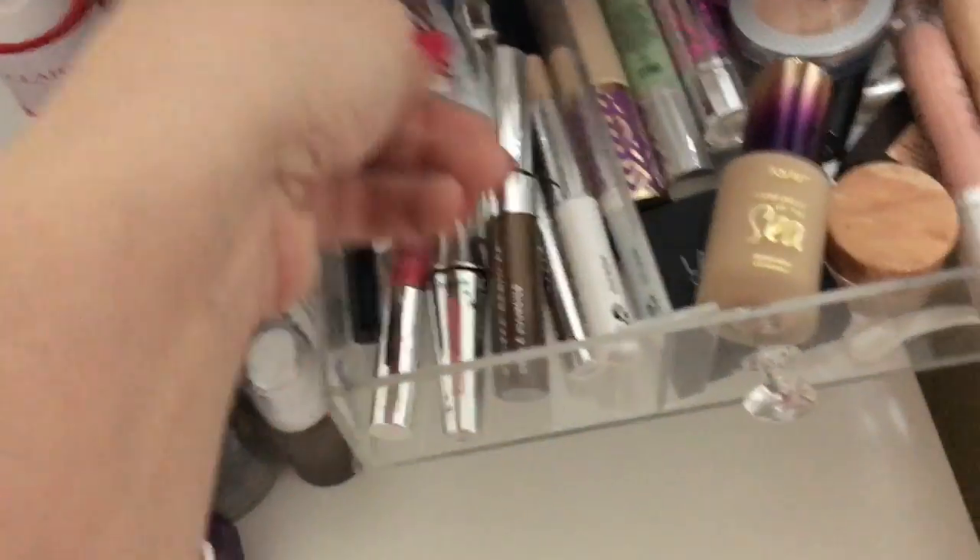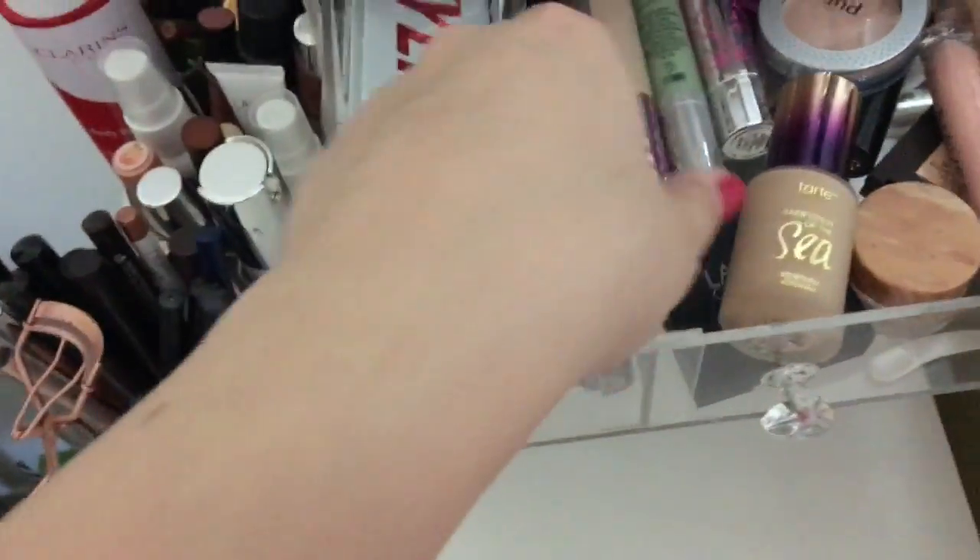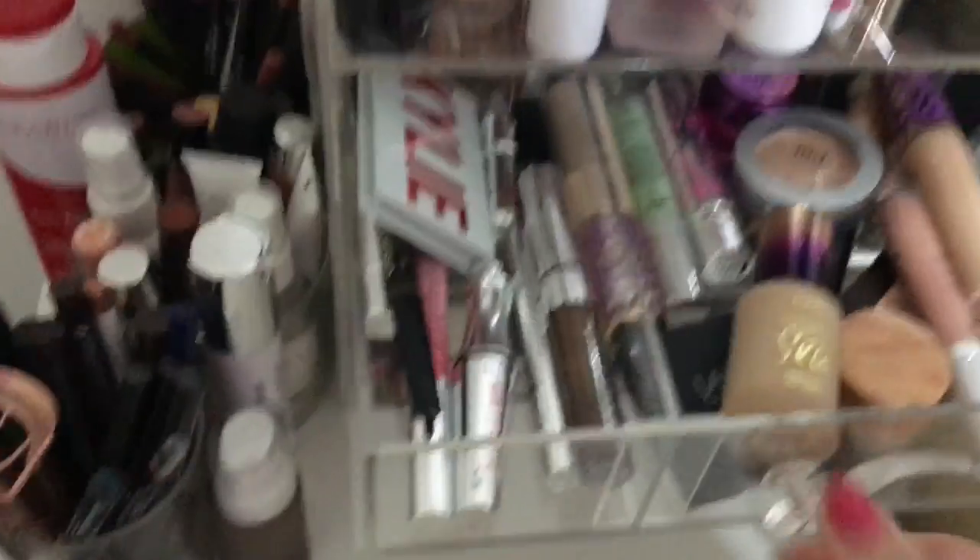I'm not big on bronzer so I don't think I'll bring one. I think I'll just bring my Glossier Boy Brow. I haven't decided on concealer yet so I won't pack that.